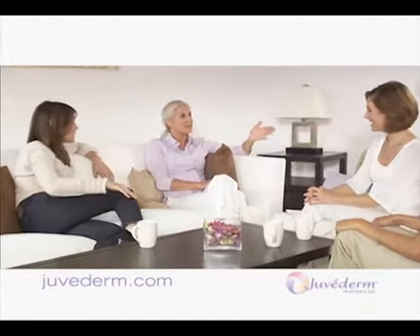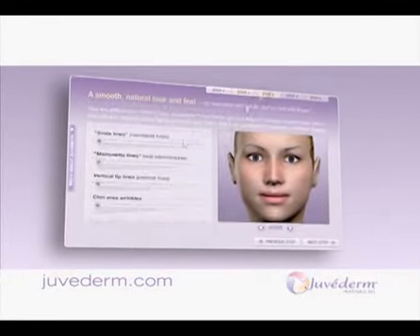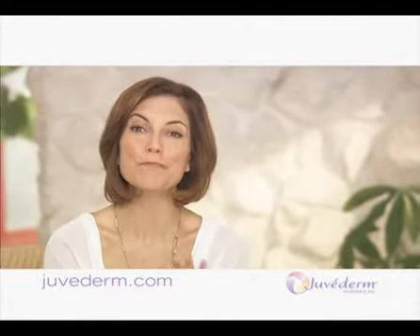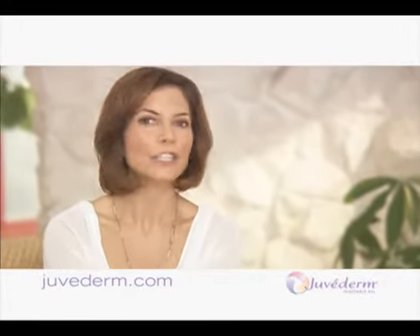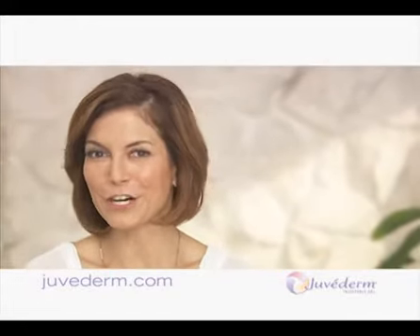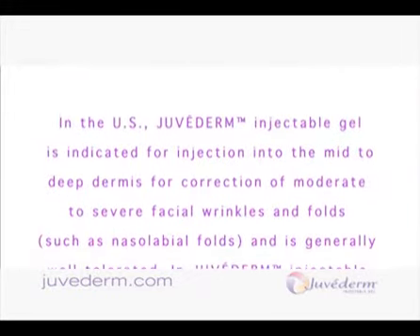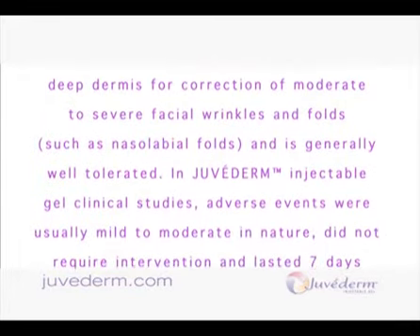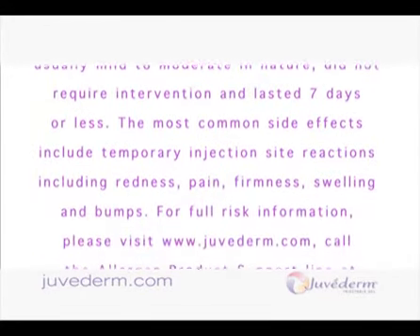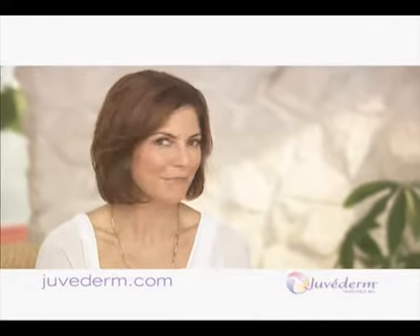I brought it to my doctor to show him what I want to look like. I tried the assessment tool too — it was so great. It helped me understand what wrinkles and folds I have on my face and showed me what Juvederm could do to smooth them away. It really helped to have something to show my doctor. Ask about Juvederm for smooth, natural-looking results that last. Lose those lines. Everyone will notice, but no one will know. Ask your doctor about Juvederm — parentheses have a place, but not on your face.